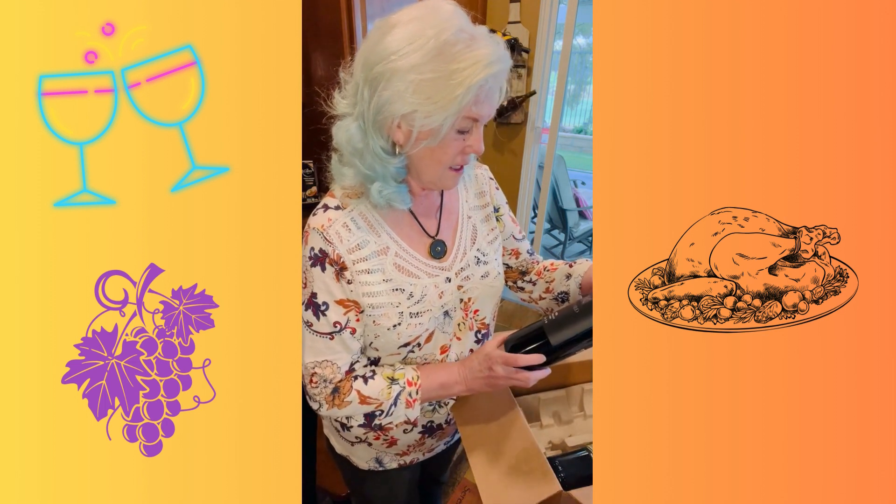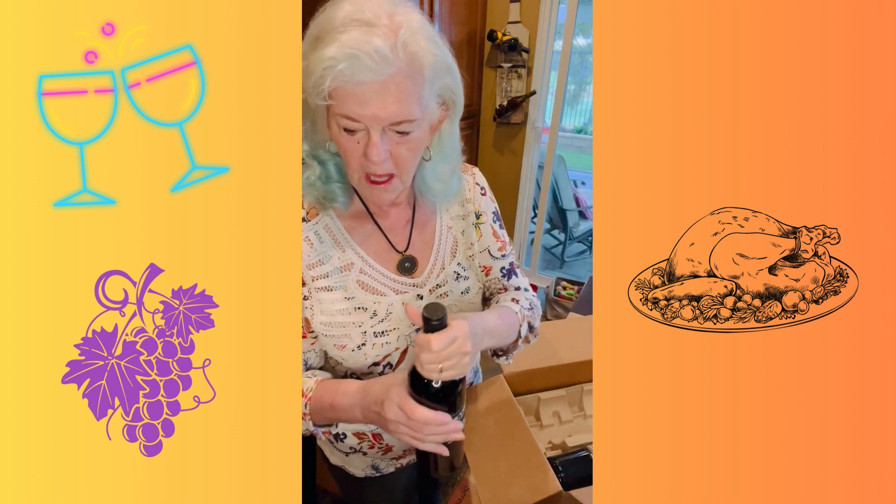So it looks like I got — you've seen I've had the Rickard Merlot before. Really, really good Merlot. If you like a Merlot, you can't beat this one.